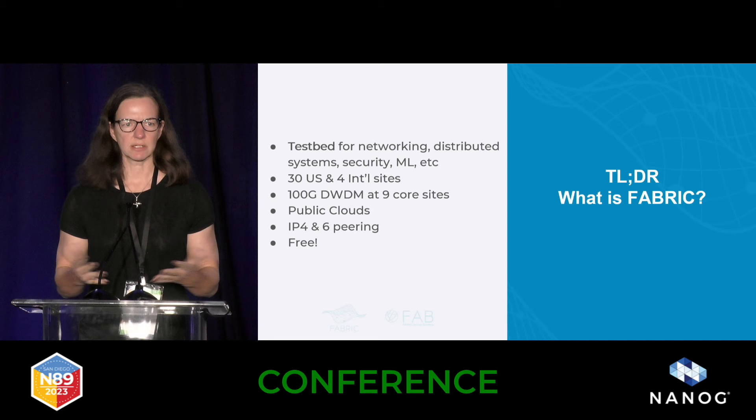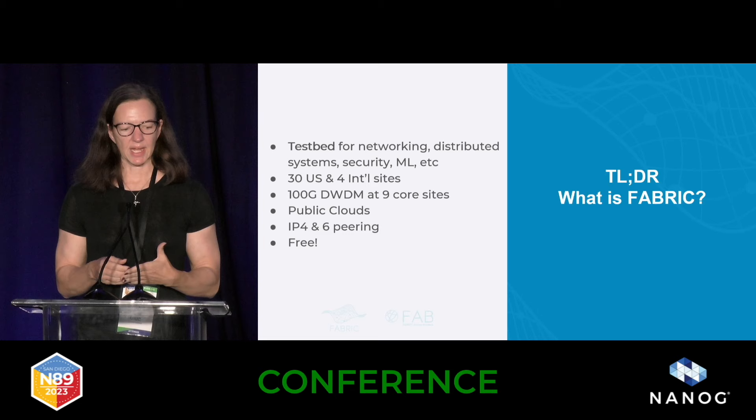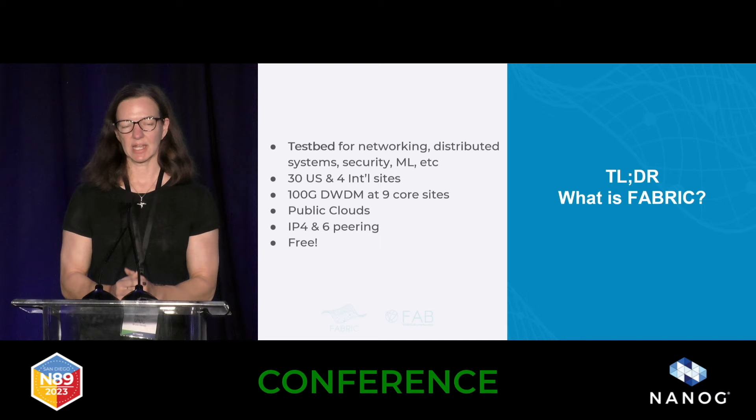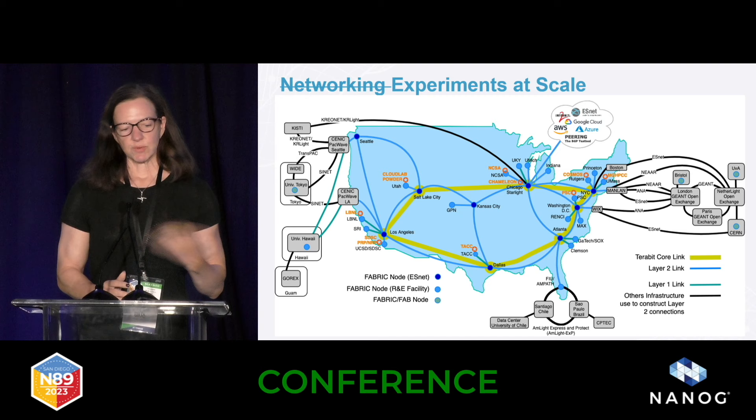So at a high level, it's a testbed for networking, distributed systems, security, machine learning, any kind of systems computer science testing you can think of. We are at 30 U.S. and four international sites. We have dedicated 100-gig DWDM at nine core sites. We connect to public clouds. You can peer at IPv4 and IPv6, and best of all, it's free. You can get an allocation.